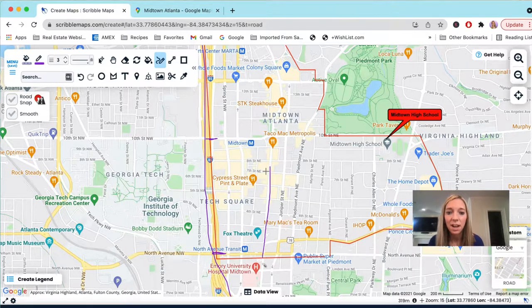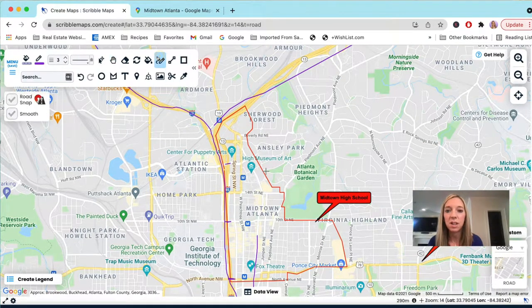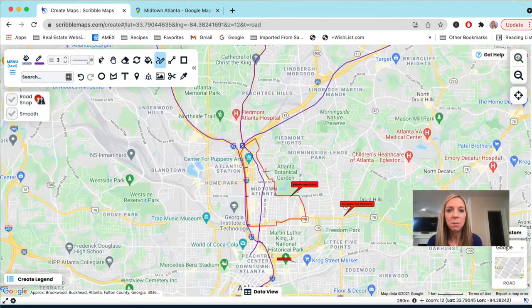Peachtree Street spans all the way into downtown, so if you want to get downtown and you're not sure how, just go on Peachtree Street — it'll bring you right in. Same thing if you want to get to Buckhead: you don't have to get on a highway, you can take Peachtree Street all the way up. It's going to be a lot of stop lights and stop-and-go traffic, but you can get up there for shopping at the malls or restaurants without ever hitting the highway.